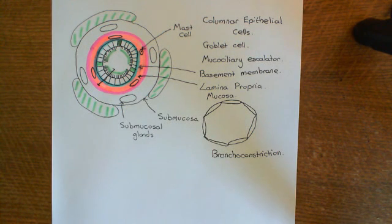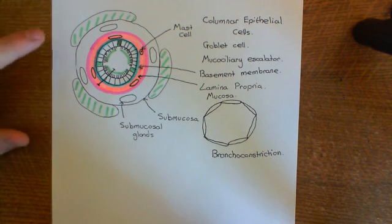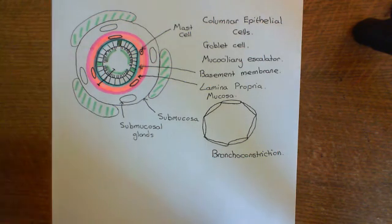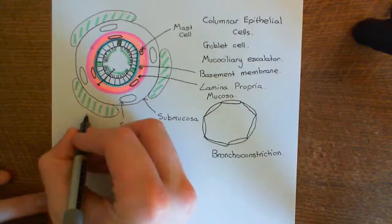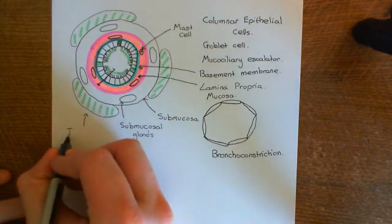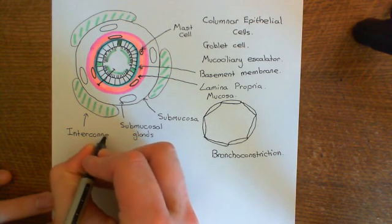Welcome to this next video in which we are discussing beta-2 agonists for the treatment of asthma. We're currently going to look at asthma so that we can understand why beta-2 agonists are going to be an effective immediate treatment and also prophylactic treatment against asthma. We're completing our discussion of the structure of the bronchial wall, and to understand these interconnected discs of hyaline cartilage, you need to see them from a different angle. We're looking at a cross-section, basically.